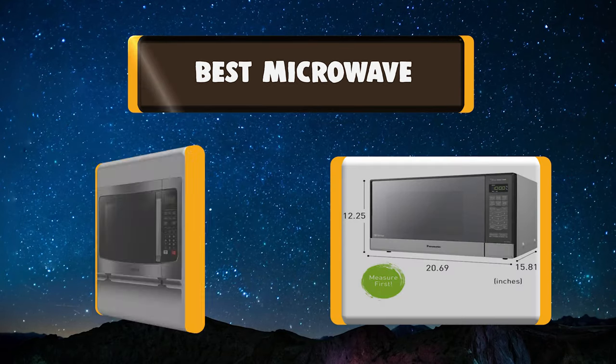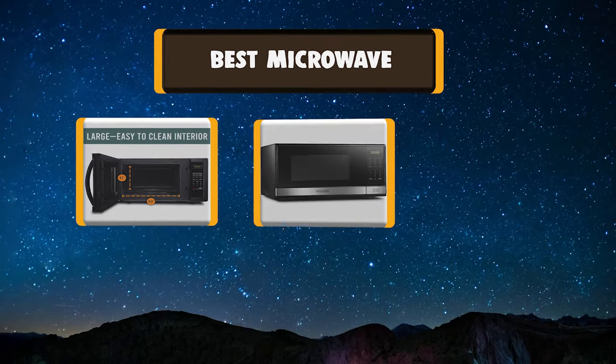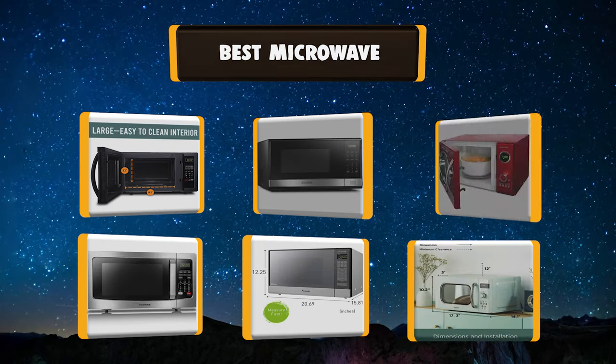Hello, I have picked the perfect list of the 7 best microwaves based on price, ease of use, durability, functionality, etc. Let's get started.